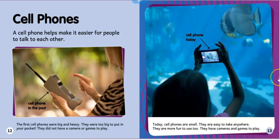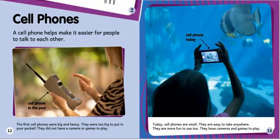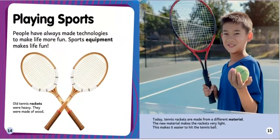Cell phone in the past. Today cell phones are small. They are easy to take anywhere and more fun to use too — they have cameras and games to play.